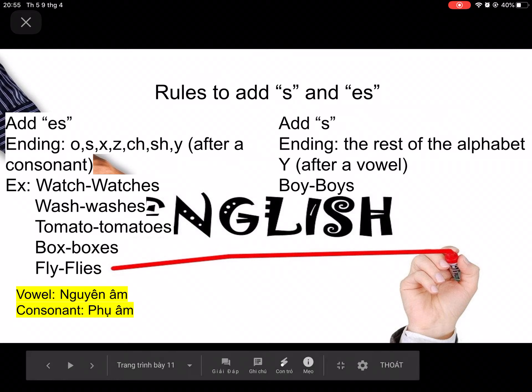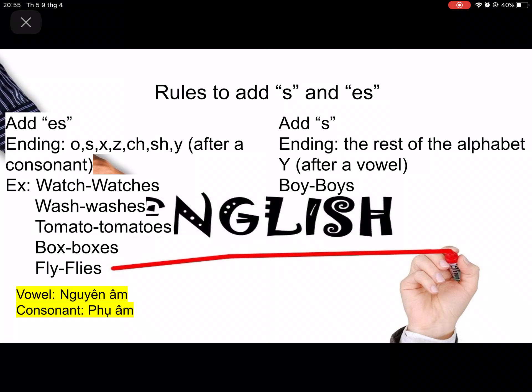So rules for adding S and ES. Add ES when the verb ends in O, S, X, Z, CH, or SH — and also Y, but Y is special because it must come after a consonant. For example, fly — the letter before Y is L, which is a consonant, so you change it to flies. There are more examples for the other endings as well.